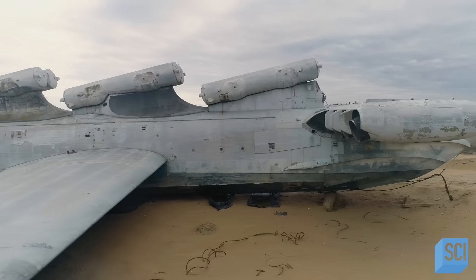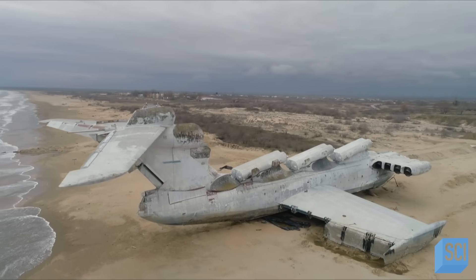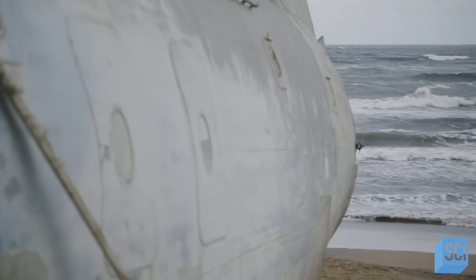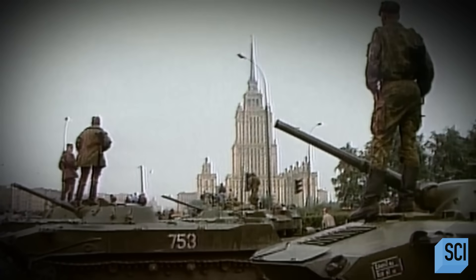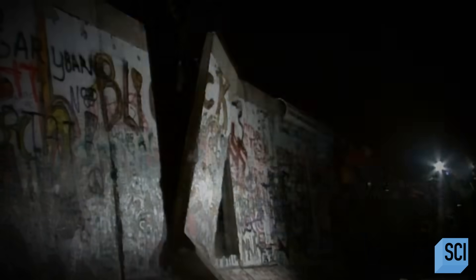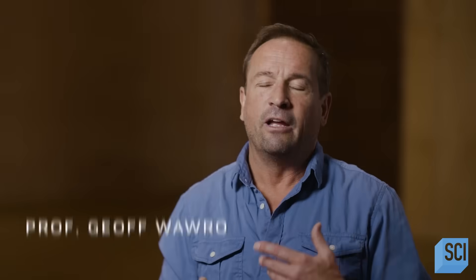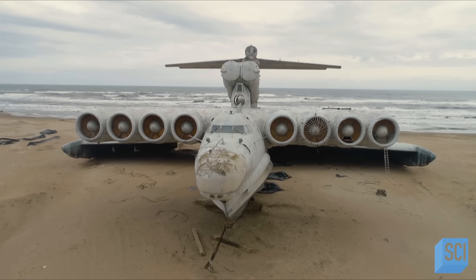But the ekranoplan would never be called into action. The winds of change were beginning to blow, and soon the Iron Curtain would come crashing down. By the 1980s, the Soviet Union was on its last legs, spending every dime it had trying to keep up with the US in an arms race, its economy falling farther and farther behind. When the Soviet Union fell in 1989–90, Gorbachev basically cut funding for the ekranoplans, and the few that had been assembled were just left behind as white elephants — one of them here in the Caspian Sea.